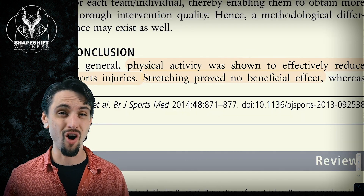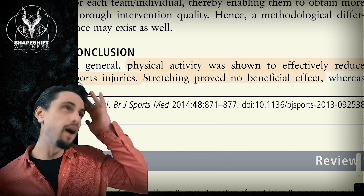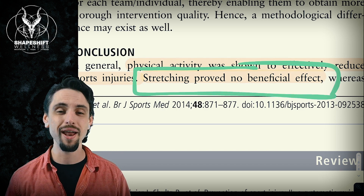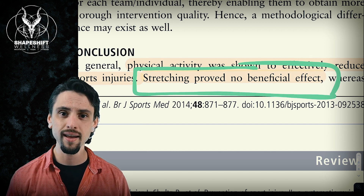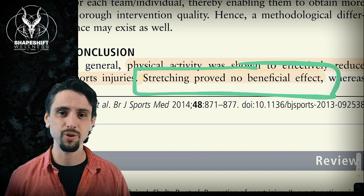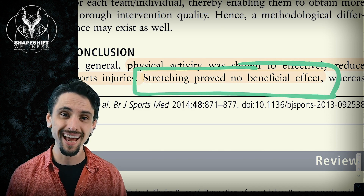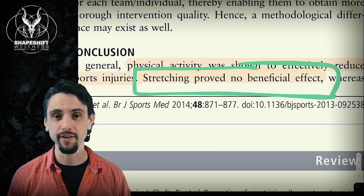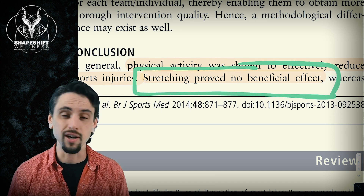I see yoga people on Instagram all the time saying 'I bend so that I don't break.' Well, that's not true. Stretching proved no beneficial effect. It sounds really good, and I love that philosophically — the idea of being flexible and adaptable so that we don't break. But anatomically and scientifically, it's actually not true. Keep the philosophy, just don't make claims about preventing injuries by doing yoga, because that's just not supported by the science.